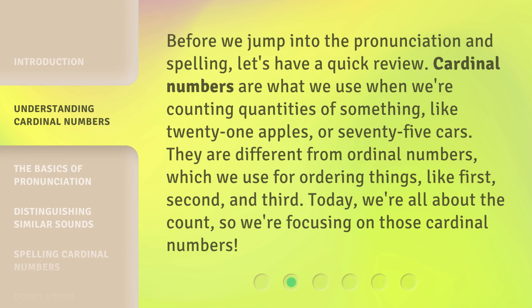Before we jump into the pronunciation and spelling, let's have a quick review. Cardinal numbers are what we use when we're counting quantities of something, like 21 apples or 75 cars. They are different from ordinal numbers, which we use for ordering things, like first, second, and third. Today, we're all about the count, so we're focusing on those cardinal numbers.